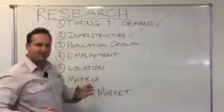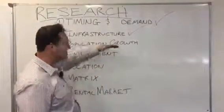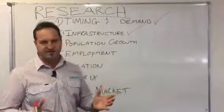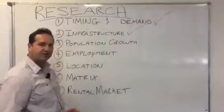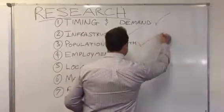Population growth — as I touched on just there, we need population growth to drive the need for housing. We need demand to be high, so we need population growing dramatically in an area. Tick that box.